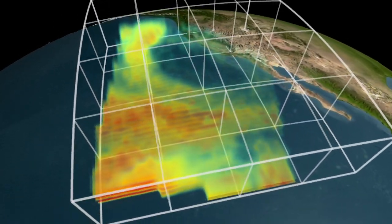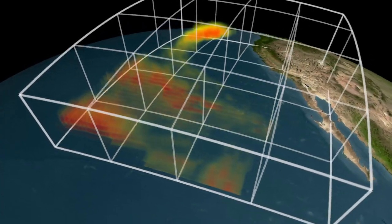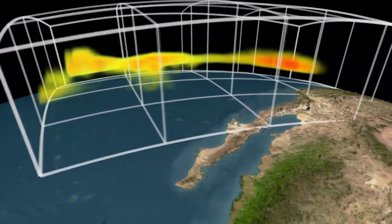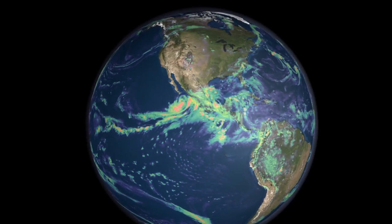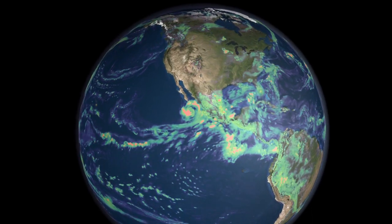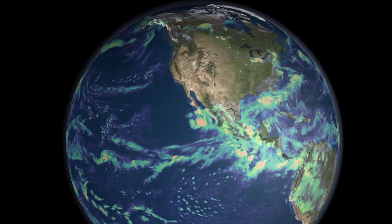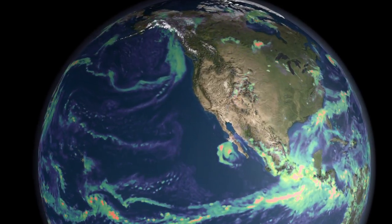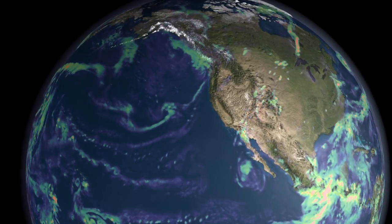By peeling back the layers of clouds to see the dense water vapor hidden within, the AIRS instrument has helped NASA and NOAA models improve weather forecasts by six hours. Seeing six hours further into the future doesn't just help improve our weekend forecast — it can make a big difference to all kinds of businesses: shipping, aviation, and agriculture.